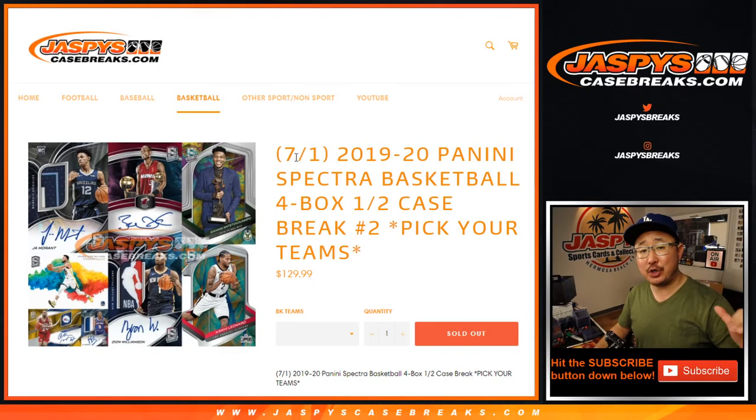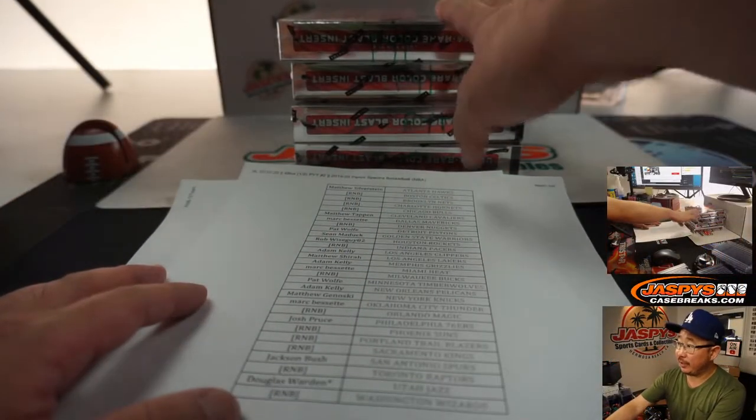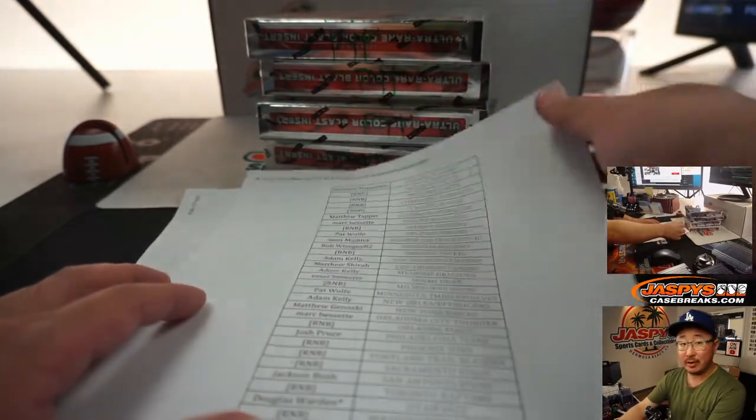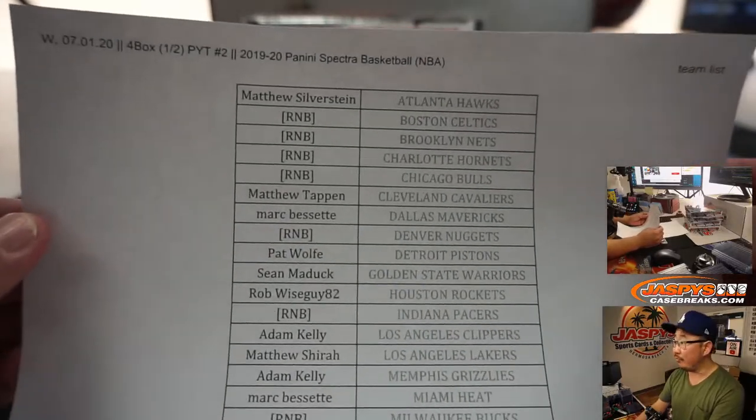Hi everyone, happy new release day. I'm Joe for JaspisCaseBreaks.com coming at you with 2019-2020 Panini Spectra Basketball, 4 box half case, Pick Your Team number 2. Now Jason went live early today, knocked out the first Pick Your Team right there and he marked those PYTs so we know they're from the same case — the second half of the case. So break 3 will be from a fresh case.